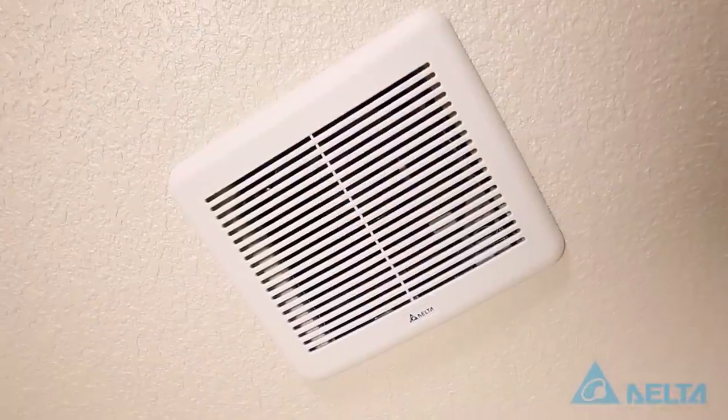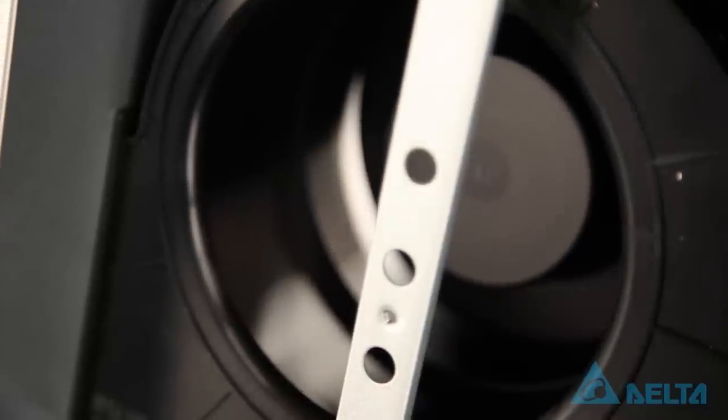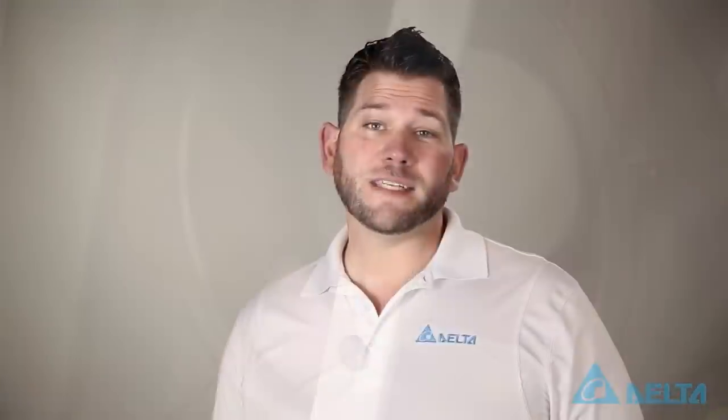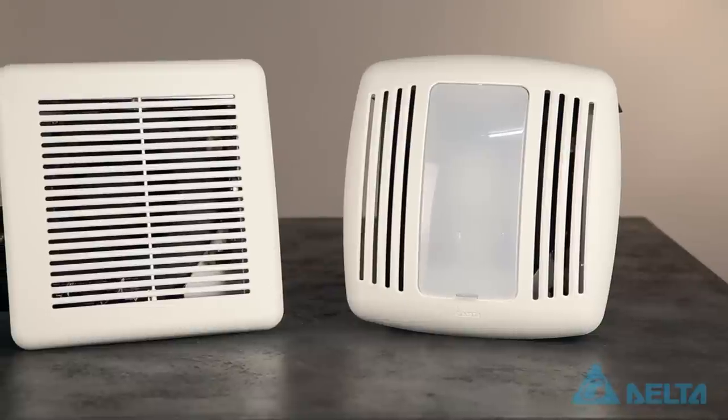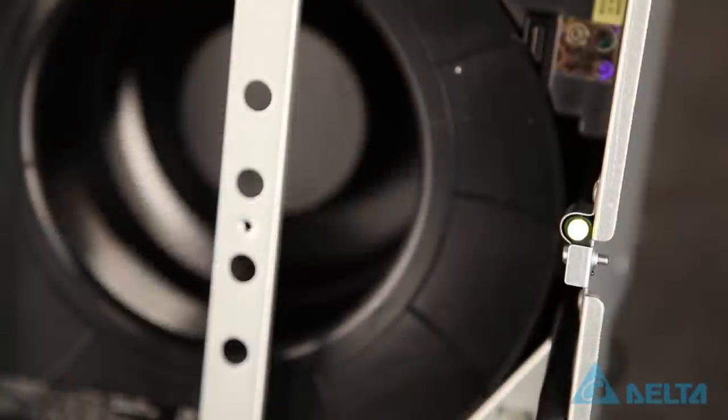The Delta Green Builder Fan marks a new achievement in green construction. Featuring a DC brushless motor, the fan operates at 88% less noise and 89% less energy than other fans on the market. Rated as low as 0.3 sones, the Green Builder Fan is one of the quietest fans available.